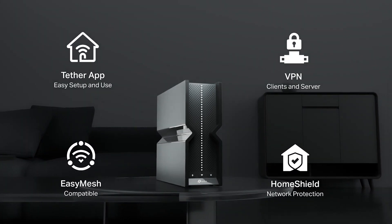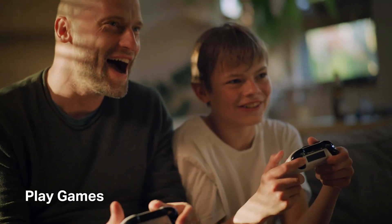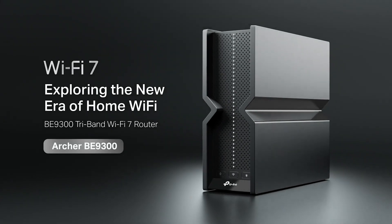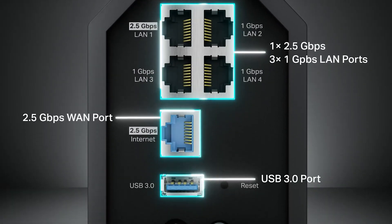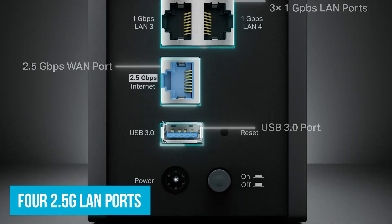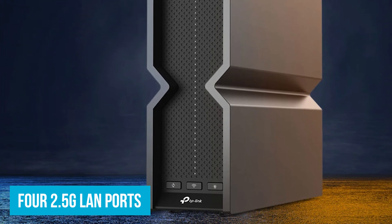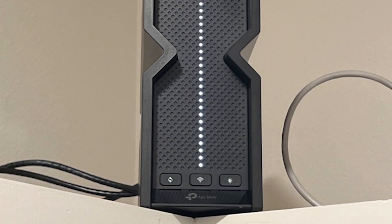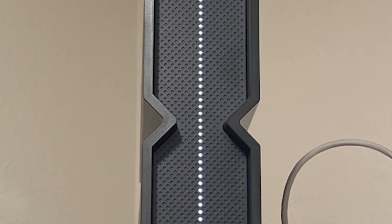We also have the addition of an easy mesh capability for whole home network systems. This allows you to add compatible routers or extenders into the mix, so you can blanket your entire house with strong Wi-Fi. The Archer also comes with one 2.5G wide area network port and four 2.5G LAN ports. These are all about future-proofing your home network, something usually reserved for higher-end models. And security does not take a back seat here, because TP-Link includes Home Shield in this mix.